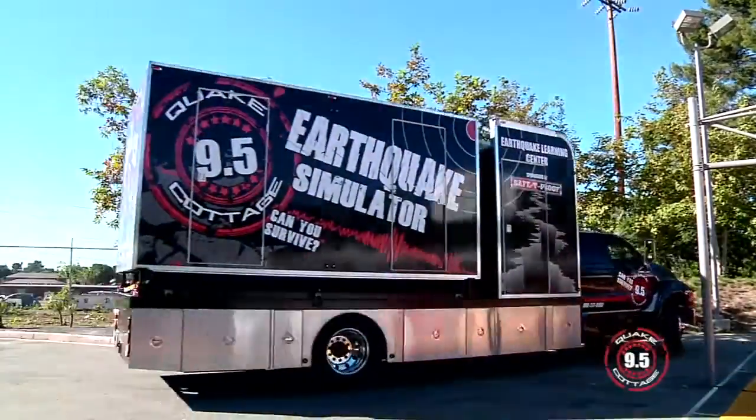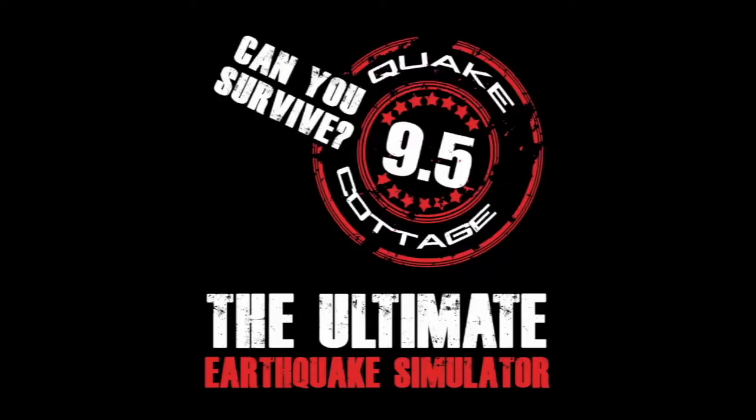Thanks to the Quake Cottage and the Safety Proof Company, we're able to teach people how to get prepared at home, at the office, and in the hospital.